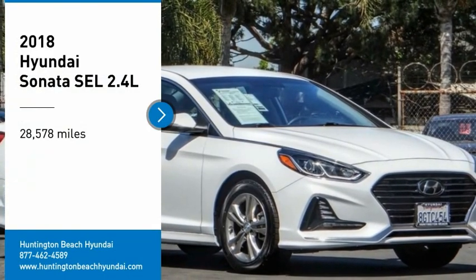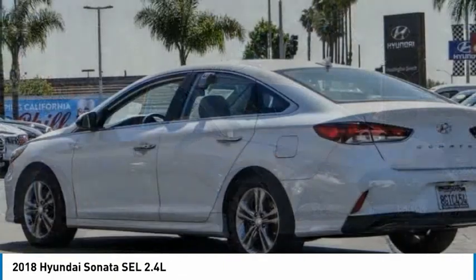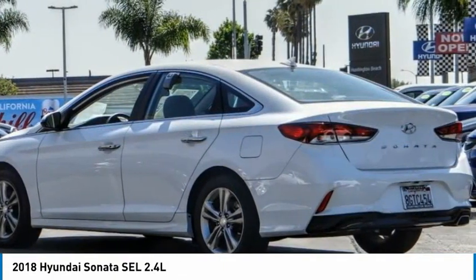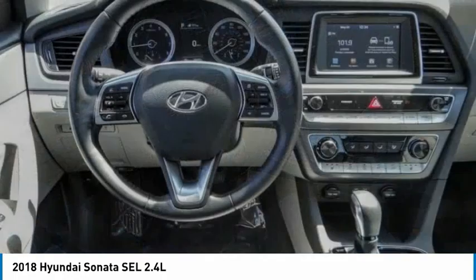Come test drive the 2018 Sonata. The Sonata has a long list of technologically advanced interior features and options that make driving safer, more convenient and much more fun.